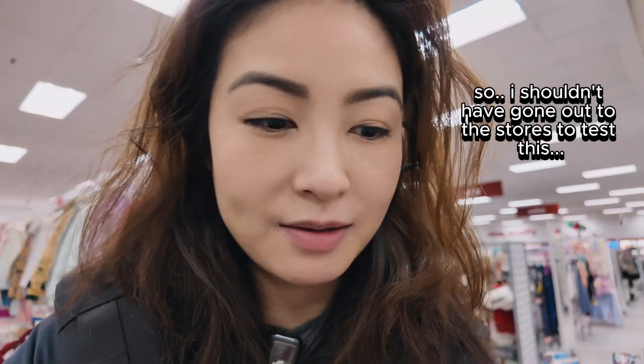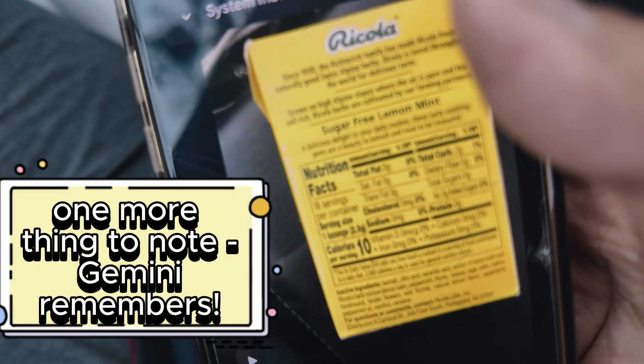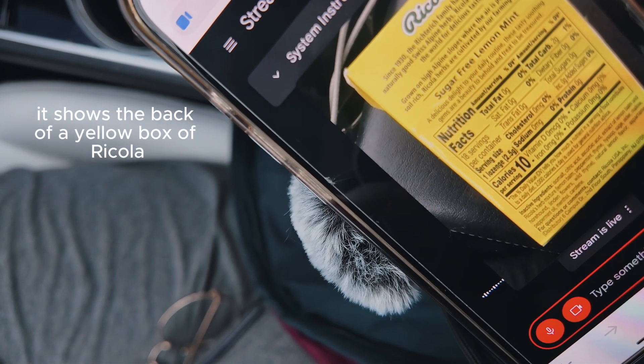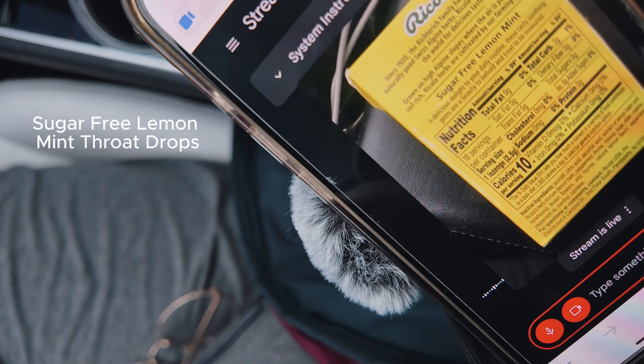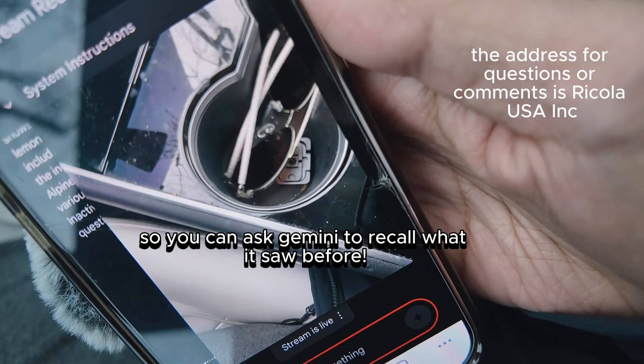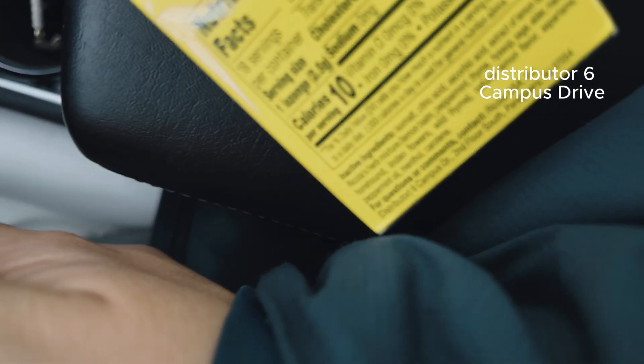Hey Gemini, can you remember everything that's on the screen? Yes — it shows the back of a yellow box of Ricola sugar-free lemon mint throat drops. Can you tell me what's the address? The address for questions or comments is Ricola USA, Inc., 6 Campus Drive, 2nd Floor South.